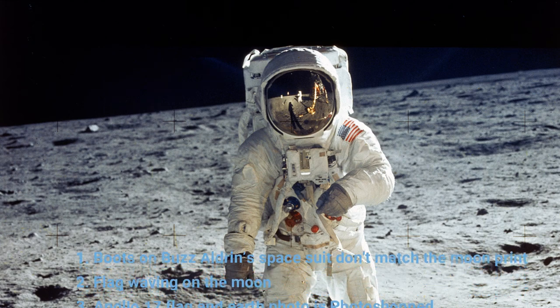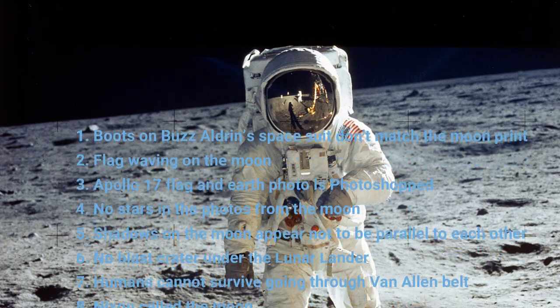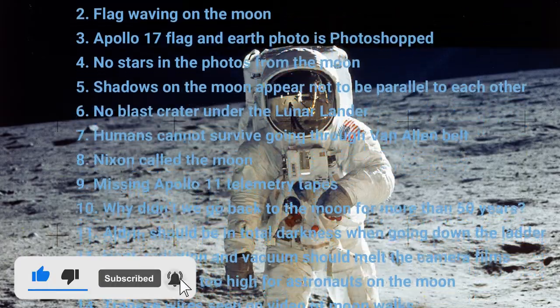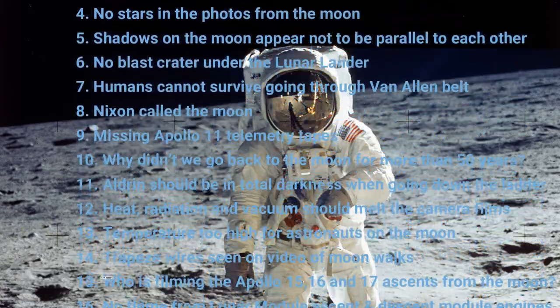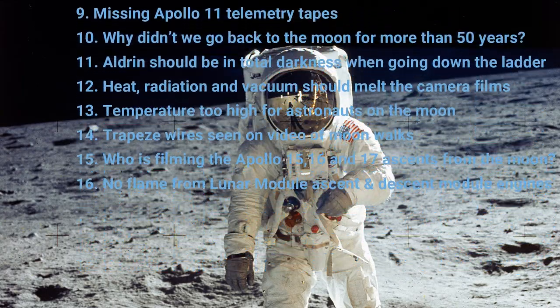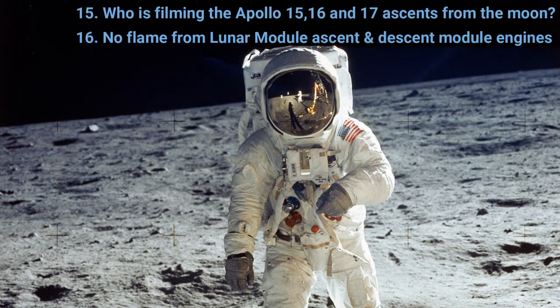Hi, Matt B here and welcome to M2M, the channel that burns the nonsense. Welcome to this new series simply called Moon Hoax, where I debunk the most common moon landing hoax theories, both old and new, from the era of Apollo from 1969 to 1972. If you're new to the channel, please hit the subscribe button, hit the bell icon, select all, and you'll be notified when I upload more videos. If you like the video, hit the thumbs up, and let me know in the comments if there are any moon hoax theories you'd like me to add.